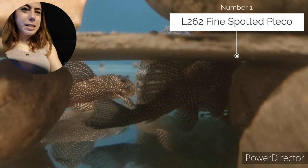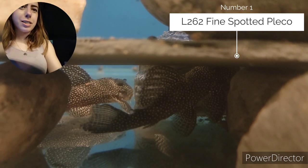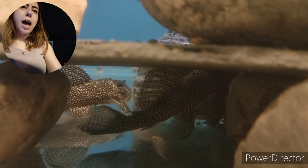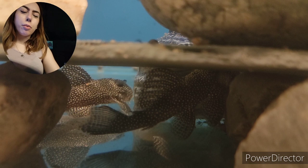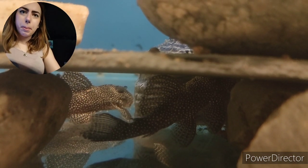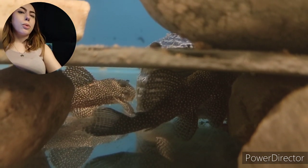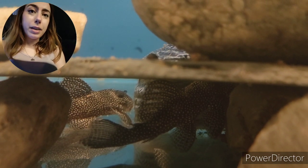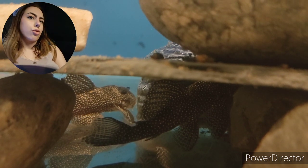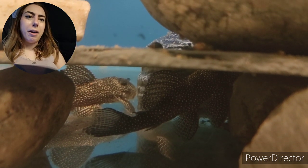Coming in at number one for me today are the L262 Fine Spotted Plecos. These are a little Hypancistrus — they're only going to get maybe 8–9cm, a similar size to the Angelicus. I've bundled these together: the L262s are the spotted queens or fine spotted, sometimes called stardust. That's also bundled with the L260s, which are the queen arabesques — basically imagine these but with really intense stripes instead of spots. So depending on whether you're a spots or a stripes person, you've got a little bit of both.